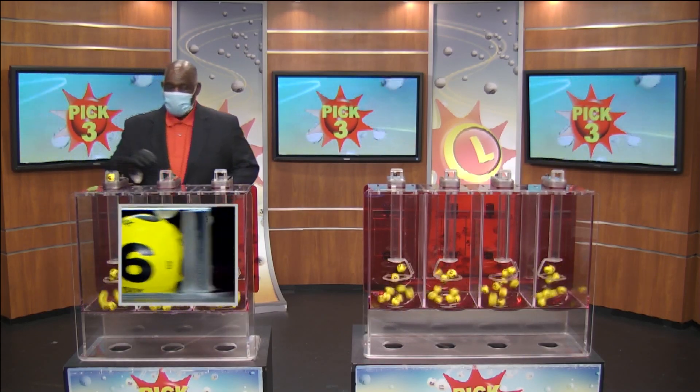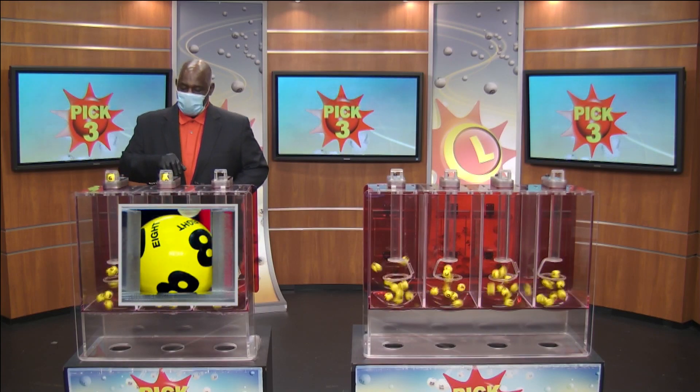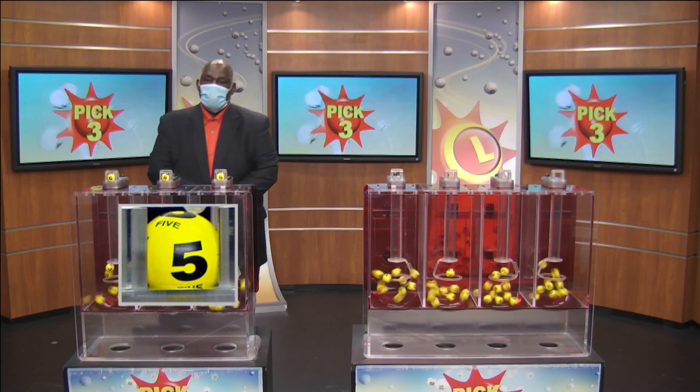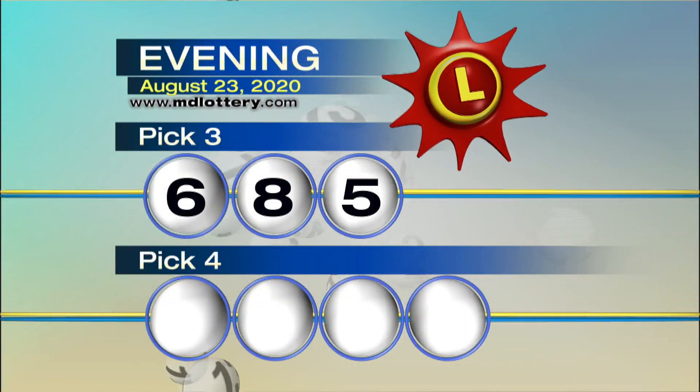We're starting off with 6, as printed on the ball. Follow that by an 8, and then it will be 5. So your Pick 3, ladies and gentlemen, is 6, 8, and 5.